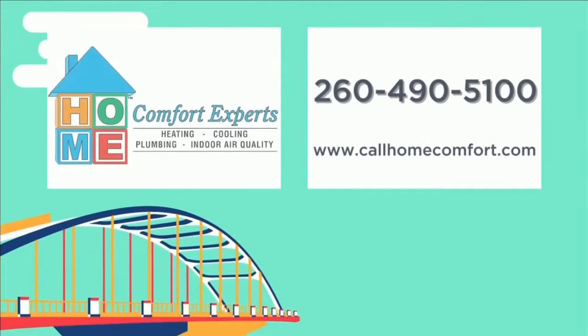Home Comfort Experts can take care of all your needs. Now's the time — get that air conditioner and get your free furnace.